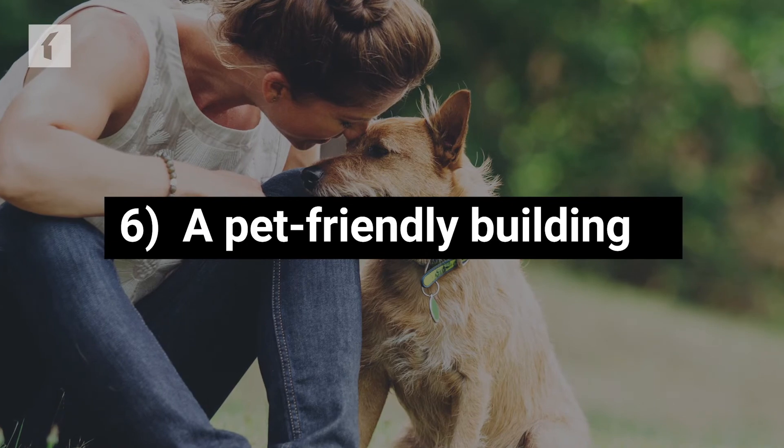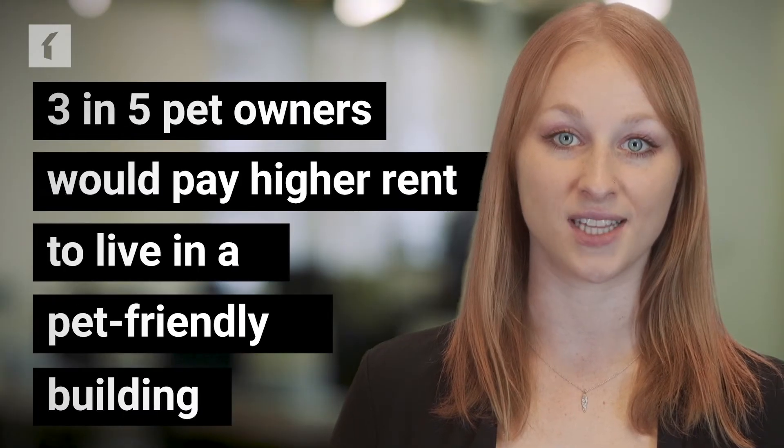A Pet-Friendly Building: 3 in 5 pet owners would pay higher rent to live in a pet-friendly building. But allowing pets doesn't just help you generate additional revenue — it also helps you attract a broader range of renters and keep them in place in the long run.